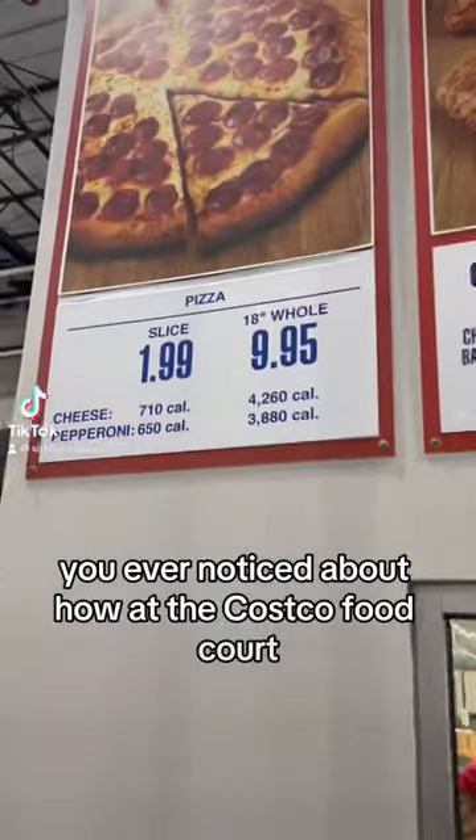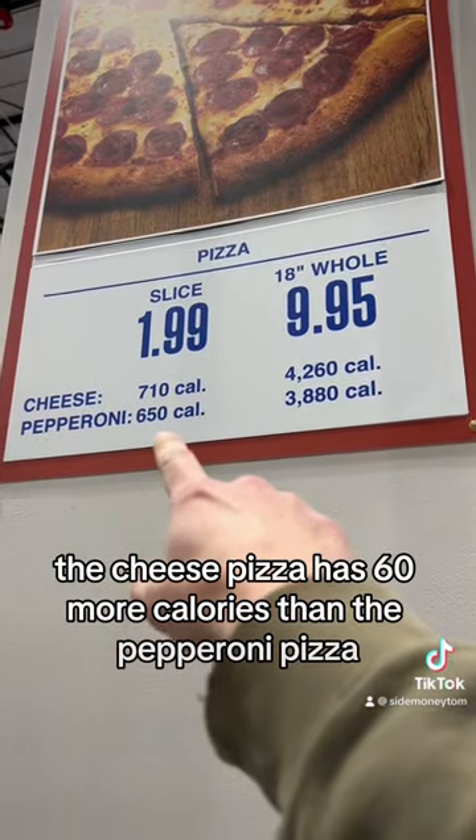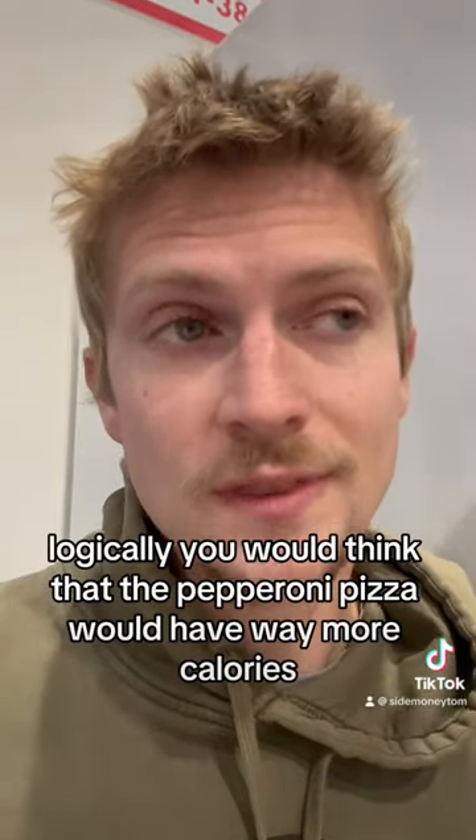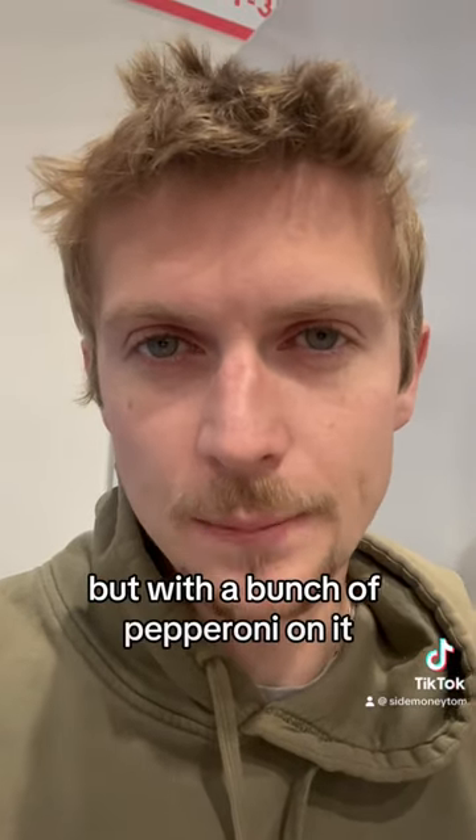You ever notice how at the Costco food court, the cheese pizza has 60 more calories than the pepperoni pizza? Logically, you would think that the pepperoni pizza would have way more calories since it's basically the cheese pizza but with a bunch of pepperoni on it.